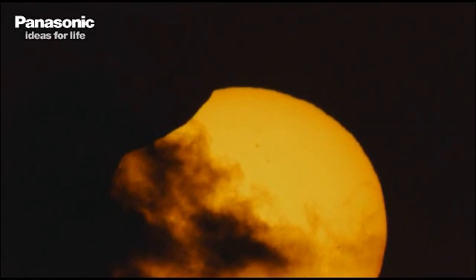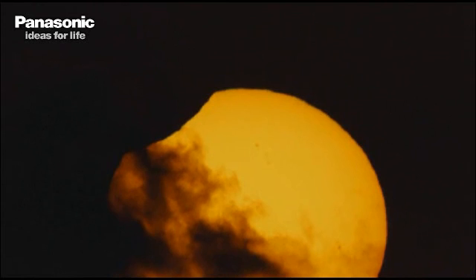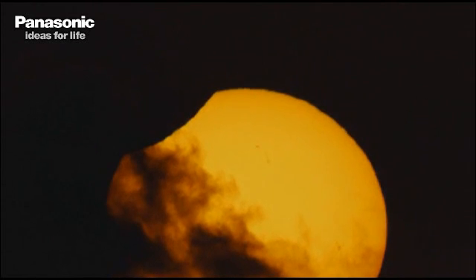We're also using the Lumix GH2 cameras. We've got a handful of those connected to our telescopes, our roaming cameras, and that type of thing to bring you these high-definition images.